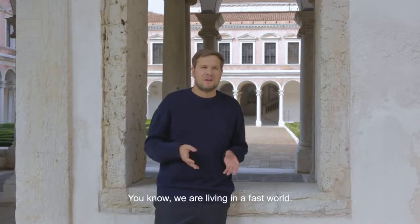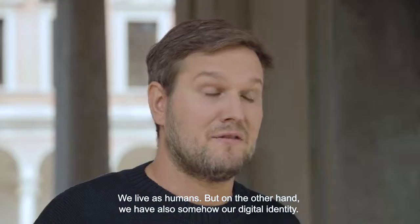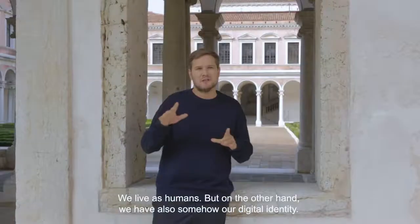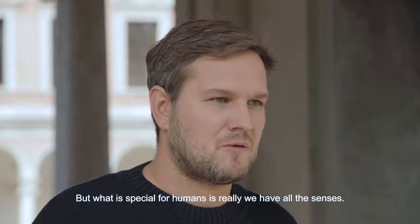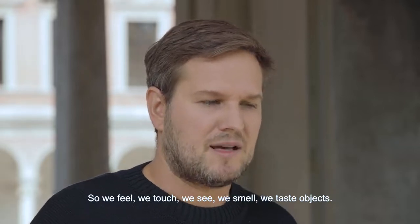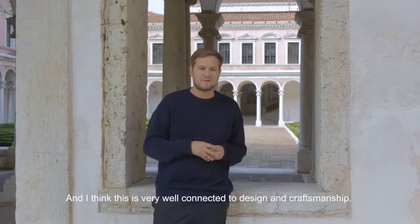We are living in a fast world — we live between the digital and the analog. We live as humans but on the other hand we also have our digital identity. What is special for humans is that we have all the senses: we feel, we touch, we see, we smell, we taste objects — and I think this is very well connected to design and craftsmanship.